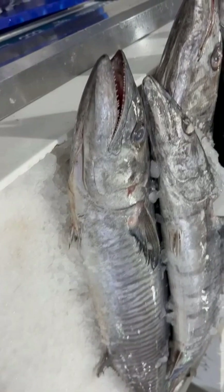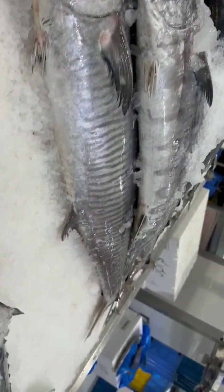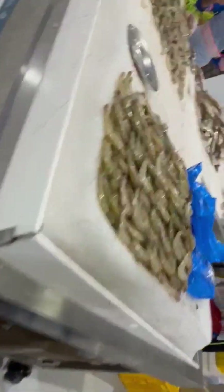These Kingfish are 20 to 40 kilograms. We can cut it into 1 to 2 kg portions.